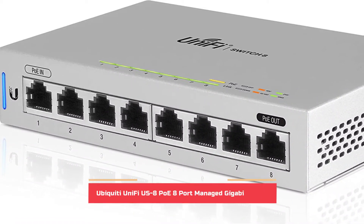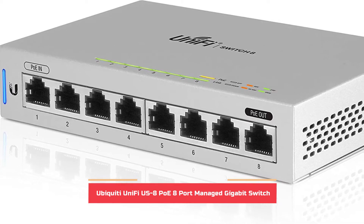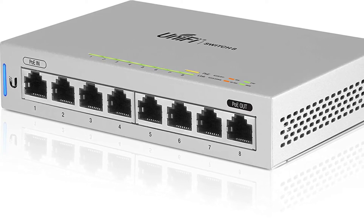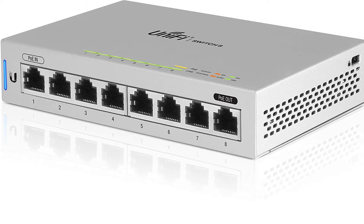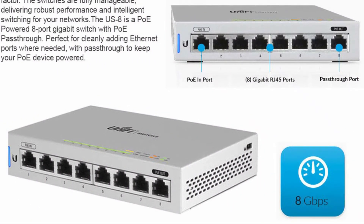Ubiquiti is a well-known brand of networking equipment most well-known for industrial use, but it also has some small and basic units that are ideal for home use. The Ubiquiti UniFi 8 managed switch is listed in the third position because it's an excellent choice with lots of features. This managed switch has 8 ports, and 2 ports support PoE pass-through, which is beneficial in many situations.